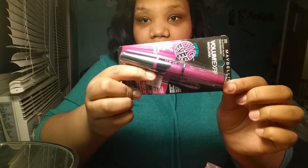The first thing that I found was this Volume Express Big Eyes Mascara and it was only $4. I have always wanted to try this but for some reason I never picked it up — every time I went to Walmart I never actually picked it up. I'm glad I have it now because I get to test it out and see how I like it.